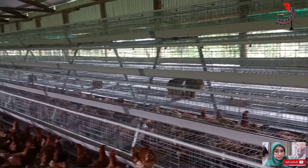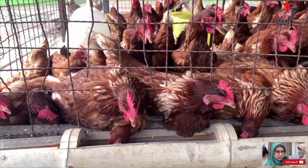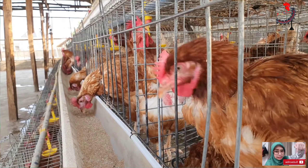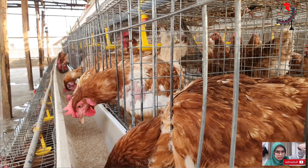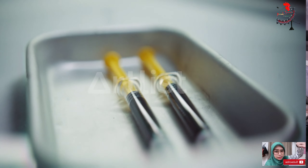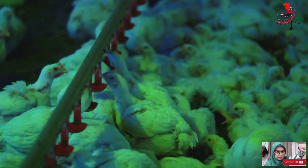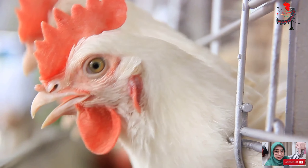Moreover, battery cages make your job as a poultry farmer much easier and more efficient. Because they're designed with tiers, they allow you to house many birds in a compact space. This design not only maximizes space but also makes feeding, egg collection, and general bird management a breeze. One of the most significant benefits is disease control. These cages are designed to keep your birds off the ground, reducing their exposure to parasites, bacteria, and diseases that can be present in ground litter. This drastically reduces the chances of disease spreading among your flock, ensuring your birds stay healthy and productive.